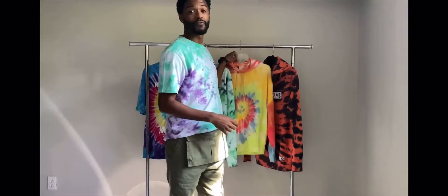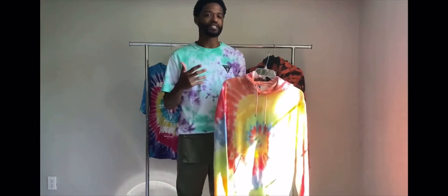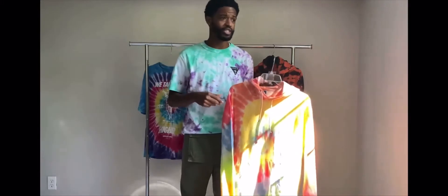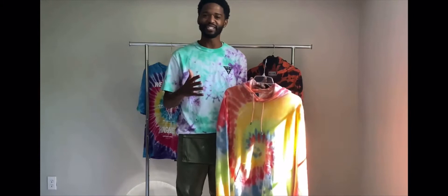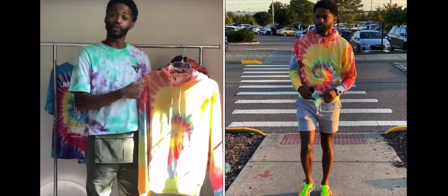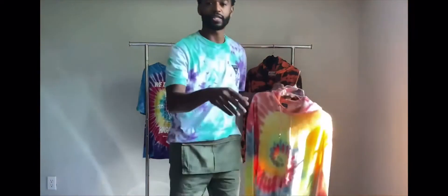The next piece is the J.Crew French terry tie-dye shirt. One thing about this episode — I wanted to show tie-dye on different types of pieces. So today you're going to see it on long sleeves, short sleeves, hoodies, jackets — you name it. I wanted to give you as many options as possible so you can find the piece that fits your closet. This J.Crew French terry hoodie — I love it a lot.